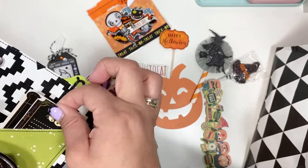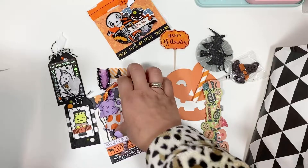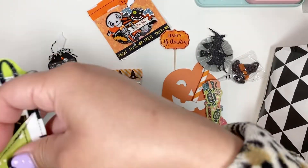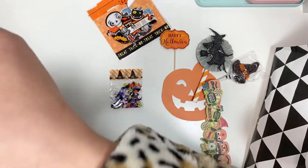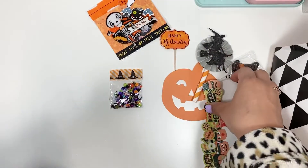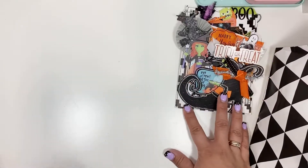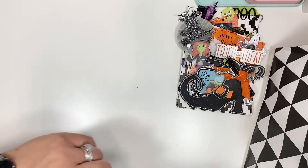Thank you so much, Marissa, for thinking of me and sending me some happy mail. To be honest, I did not deserve this, because I was grateful that you had joined our hashtag this month. Let me tell you - her sock game is on another level. I need to step up my game for next year. That beautiful loaded envelope was from Marissa.